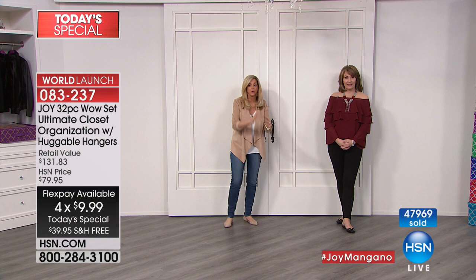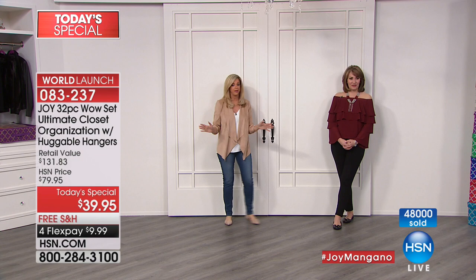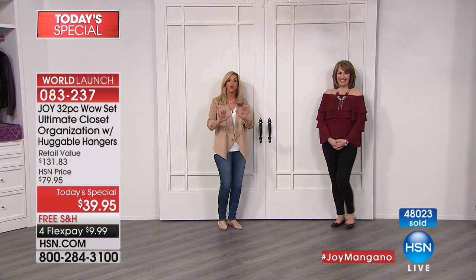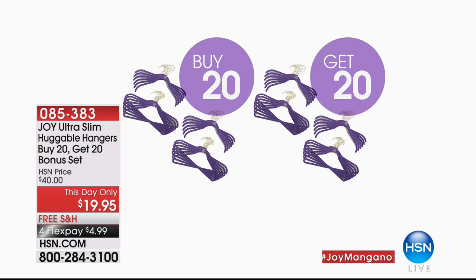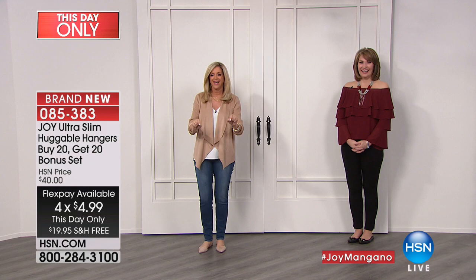We took a before picture with the Today's Special. The before is what a lot of people are dealing with right now. If that looks familiar, guess what — in the after, that's the Today's Special, your 32-piece wow set. Is that a wow or what? You still have all this space. Go look in your closet: where is that scarf? Where is that black skirt? It happens to everybody if you're not organized. You spend all the money on clothes and shoes and bags, and now you have a way to truly organize yourself.